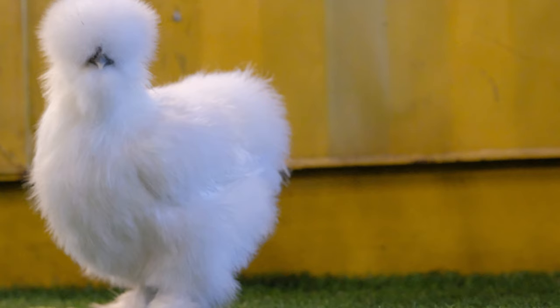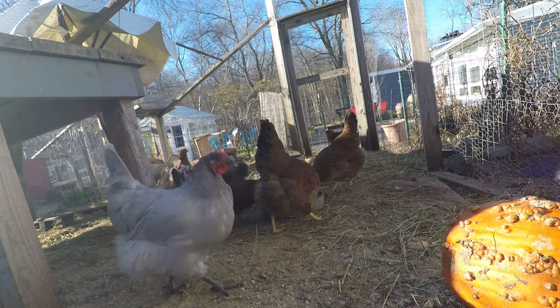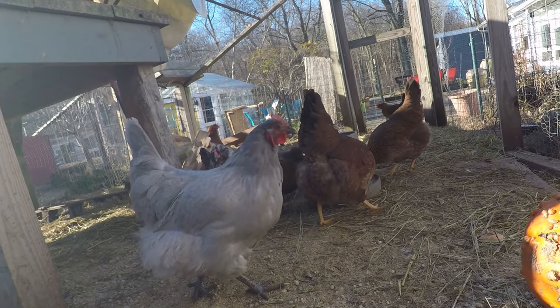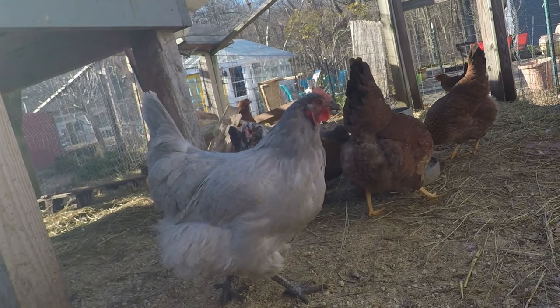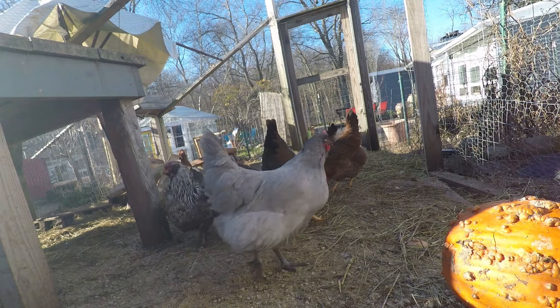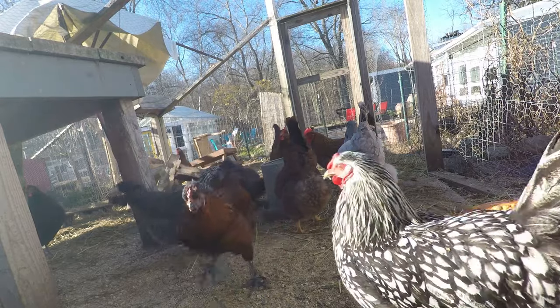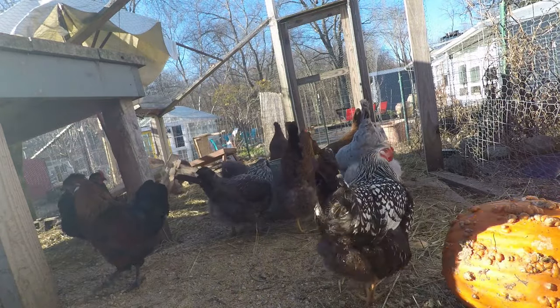Next up on the list is a Lavender Orpington. This is a little bit more of a rare breed of chicken. They lay large to extra-large brown eggs. These chickens are docile and affectionate, like most Orpingtons. They have nice fluffy butts and pants — we're fans.